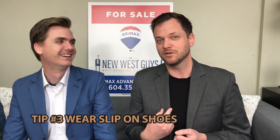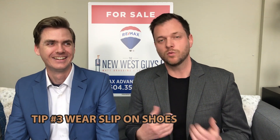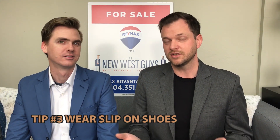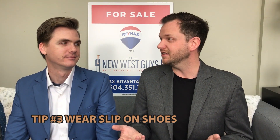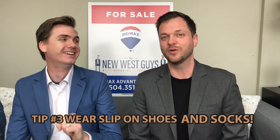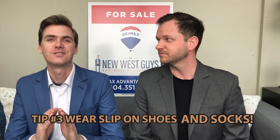That brings us to tip number three. You've planned your route, you have your note-taking device — what do you need to know before you leave the door to go to the open house? Bring the right shoes, and this is coming from a guy that likes to wear laces. Wear something with slip-on ability because nine out of ten open houses are going to have you take your shoes off, and everyone's level of cleanliness is a little bit different. So you're taking your shoes off — wear socks. Just because they're making you take your shoes off doesn't mean the floor is that clean.